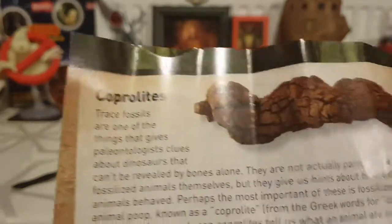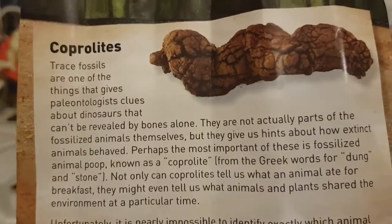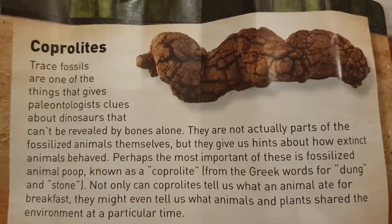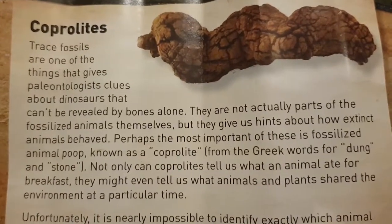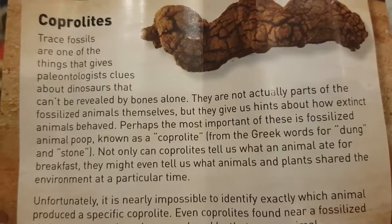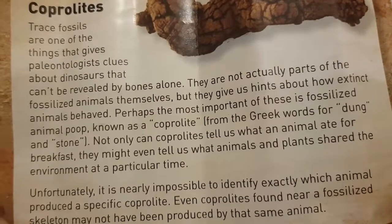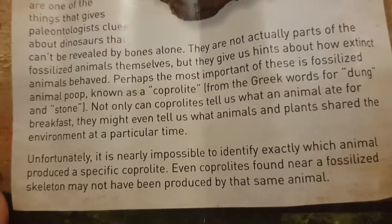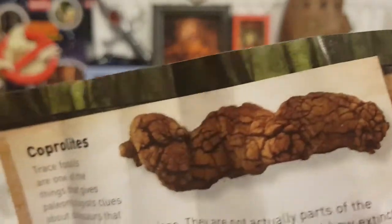Trace fossils are one of the things that gives paleontologists clues about dinosaurs that can't be revealed by bones alone. They're not actually parts of the fossilized animals themselves, but they give us hints about how extinct animals behaved. Perhaps the most important of these is fossilized animal poop, known as coprolite — from the Greek word for dung and stone. Not only can coprolites tell us what an animal ate for breakfast, they might tell us what animals and plants shared the environment at a particular time. Unfortunately, it's nearly impossible to identify exactly which animal produced a specific coprolite, even coprolites found near fossilized skeletons may not have been produced by that same animal.